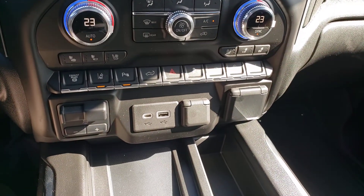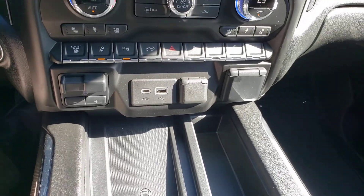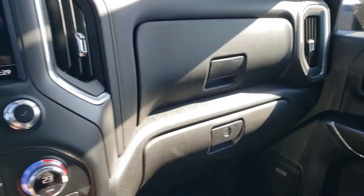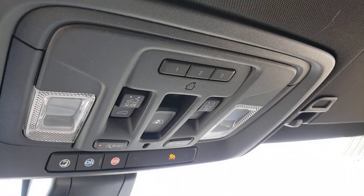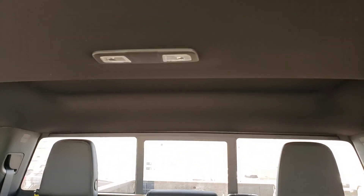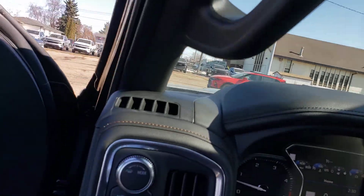Dual zone climate control, heated and vented seats, nice wireless charger here, got a trailer brake controller, some power options here as well, a couple of glove boxes for all your gear, and lots of space here in the console. Universal garage door remote. I mean, this truck is absolutely loaded — I don't notice anything off the top of my head that is missing. Beautiful truck.